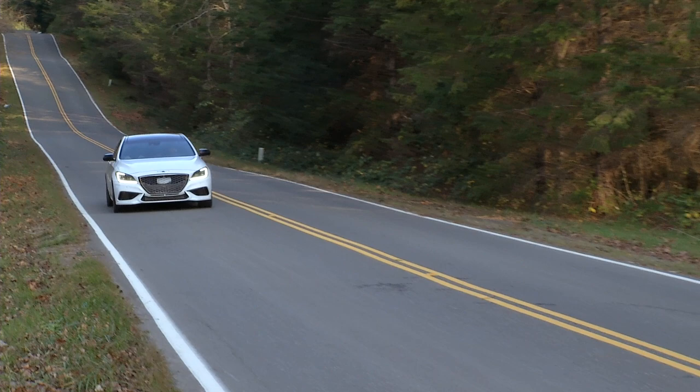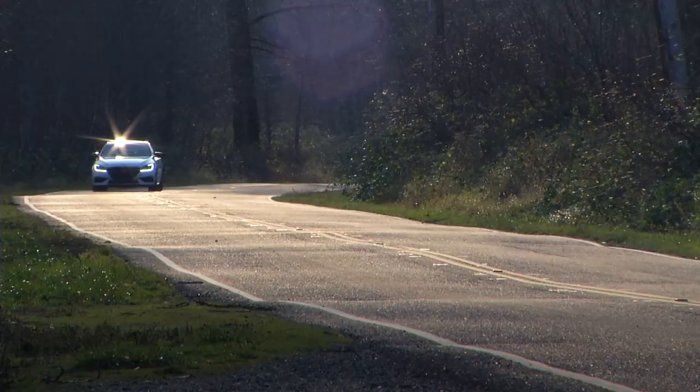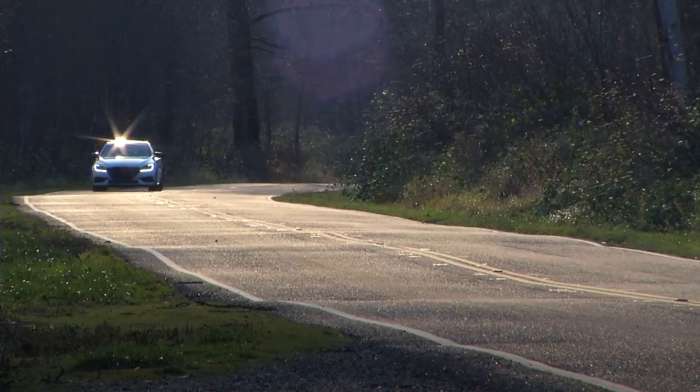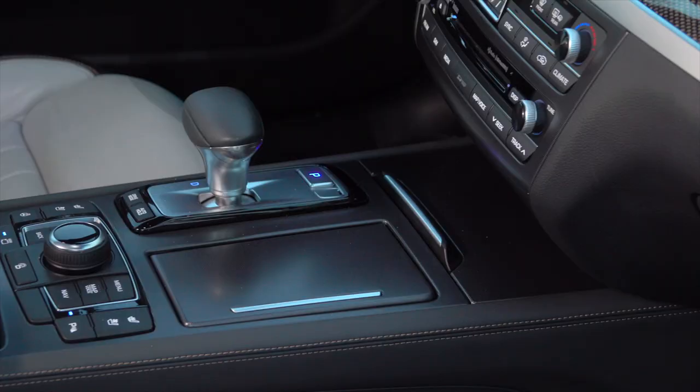The brakes are beefed up from the standard G80. As for fuel economy — well, this is a powerful car and hefty too, approaching 4,700 pounds. Overall, I saw 20 miles per gallon on specified premium gasoline.